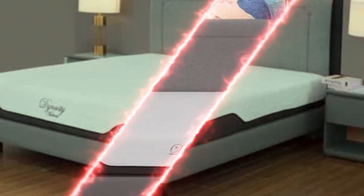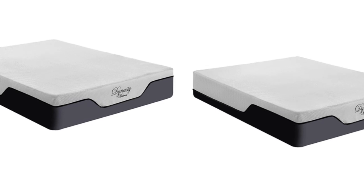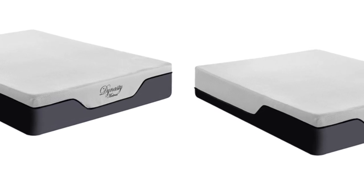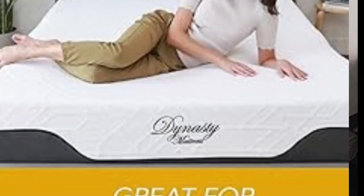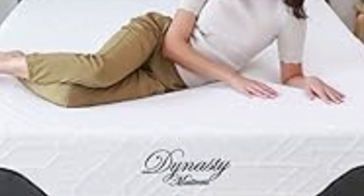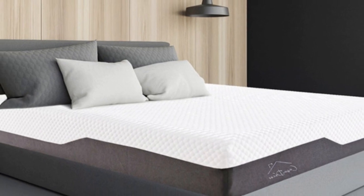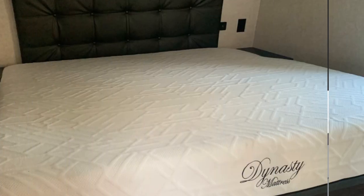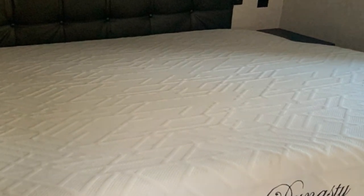The Cool Breeze Gel Memory Foam qualifies for free ground shipping anywhere in the contiguous U.S., includes a 120-night sleep trial, and is backed by a generous 30-year warranty. Pros: Above-average support for an all-foam bed; machine washable cover; low-profile conducive to RV sleeping. Cons: High potential for harsh off-gassing odor after unboxing; limited edge support can lead to sinkage along the perimeter.